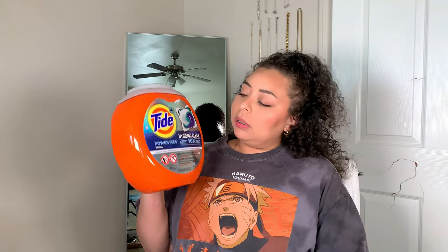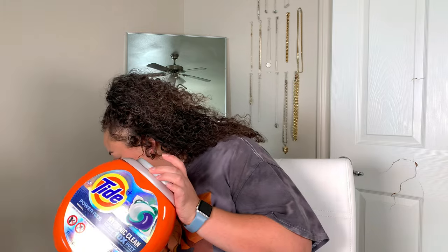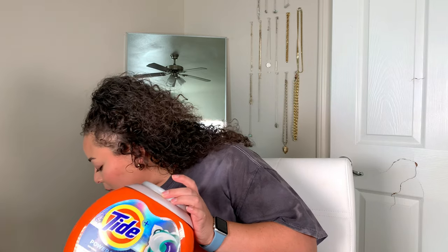Next up, this container holds 41 packs. I'm pretty sure I've filled this up twice and then I finally got rid of this container, so about 160 packs in about two months — not too shabby. And I think I have the smaller packs in here.